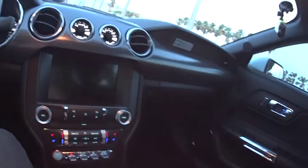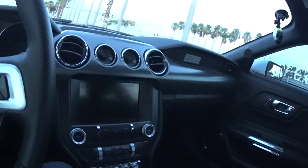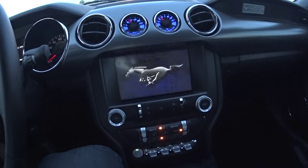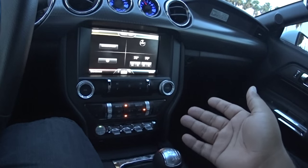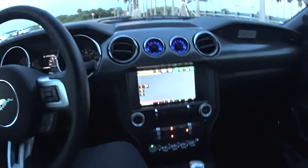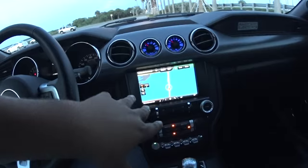It is the premium package and the performance package. Go ahead and start her up — as you can see the little pony comes up. Here are the selections. This one has navigation on it, which is like a $700 add-on if you already have the bigger screen.